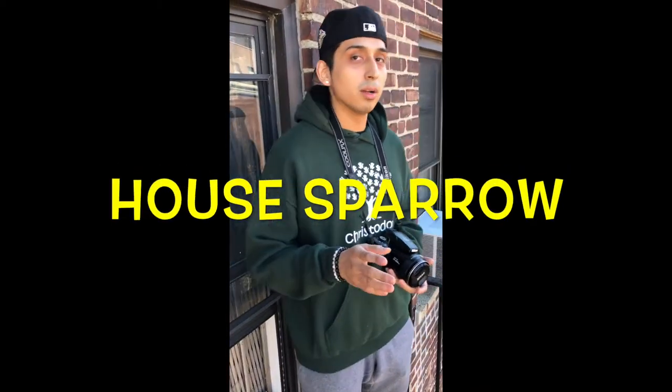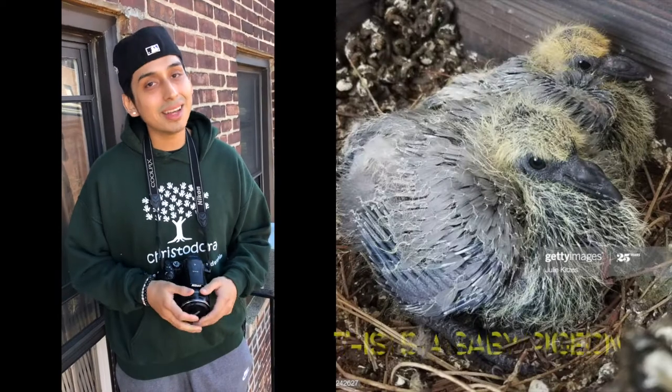Welcome to episode one. Now this bird that we're about to discover together you can find all throughout New York City. And no, not the pigeon — it's called the house sparrow. Sister, you know what the house sparrow is? I asked my sister because that's the camera person behind these doors. So the house sparrow — a little brown bird that a lot of people think is a baby pigeon, but it's not a baby pigeon.